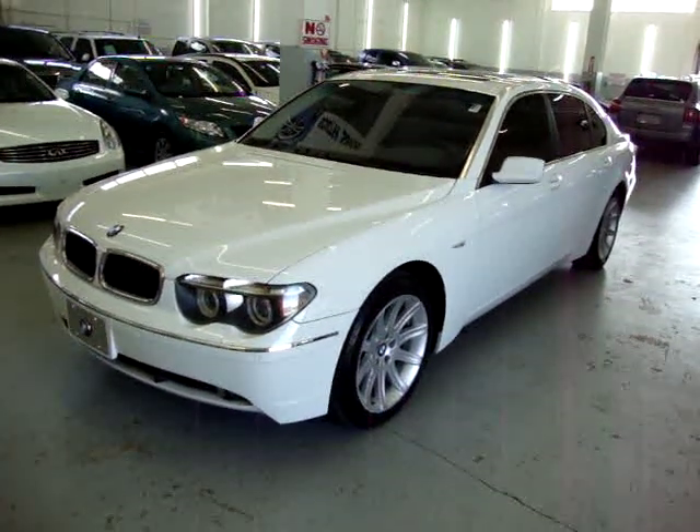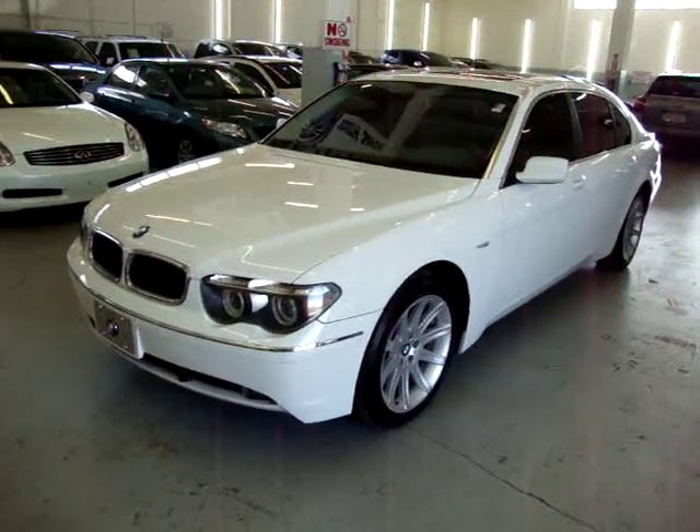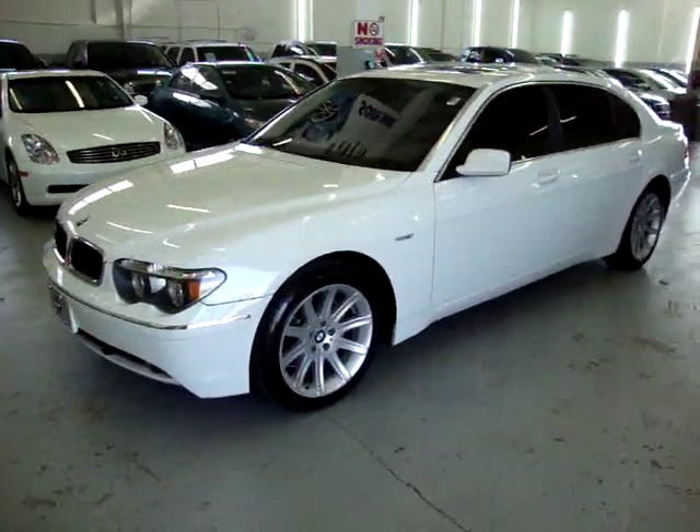Up for sale now at VehicleMax, we have a 2004 BMW 745Li. This is the one with the long wheelbase. It has only 63,000 miles.